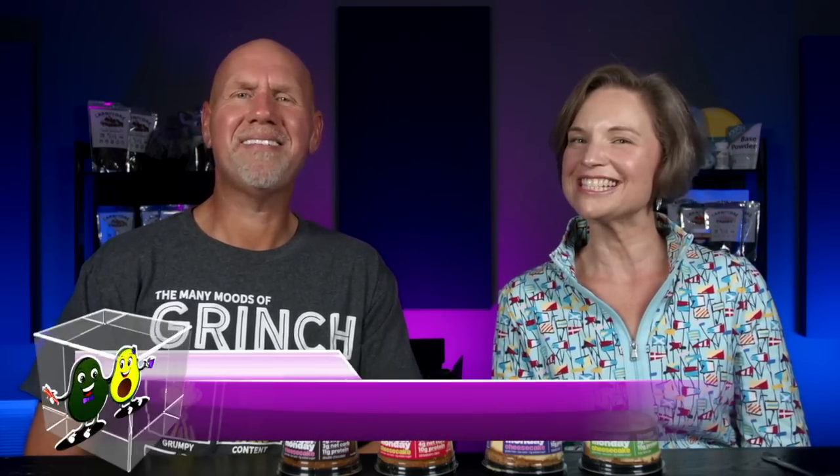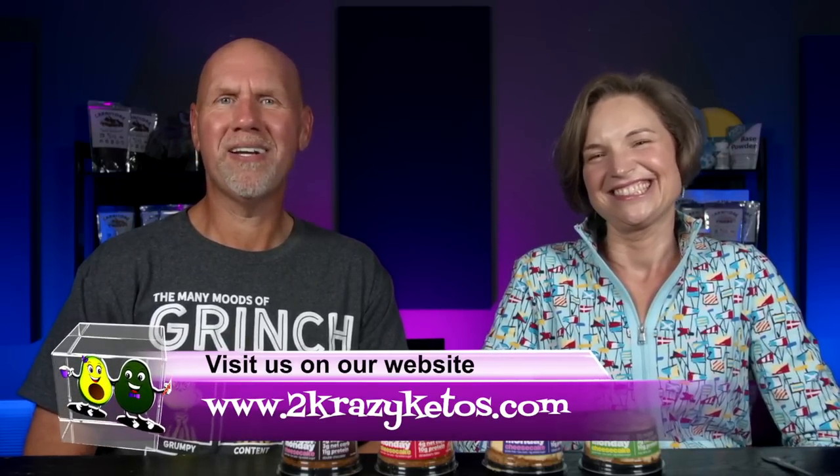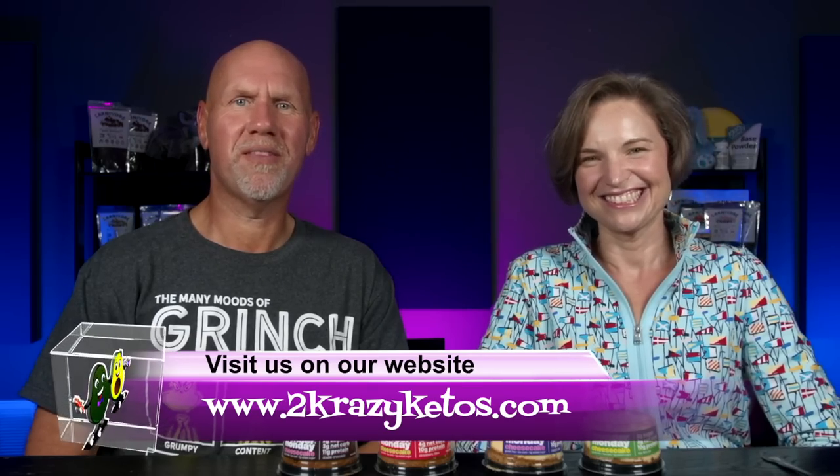Hey, what's up, family? I'm Rachel. And I'm Joe. And we are Two Crazy Ketos. If you're new to our channel, welcome. Here on Two Crazy Ketos, we do different things like recipe videos and product reviews.